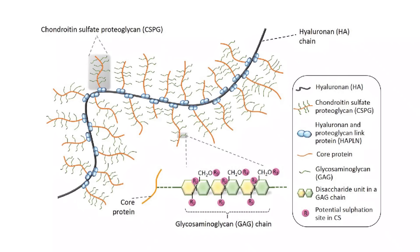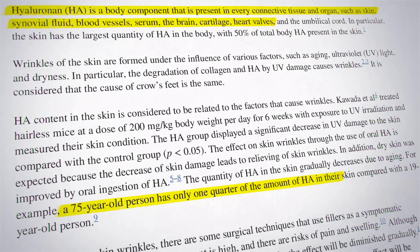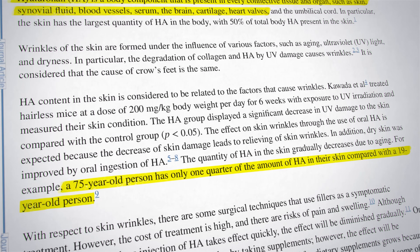Unfortunately, the quantity of hyaluronic acid in the skin gradually decreases with age. For example, a 75-year-old person only has about one quarter of the amount of hyaluronic acid in their skin compared to a 19-year-old.